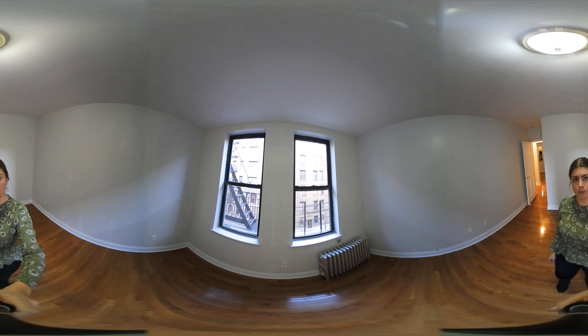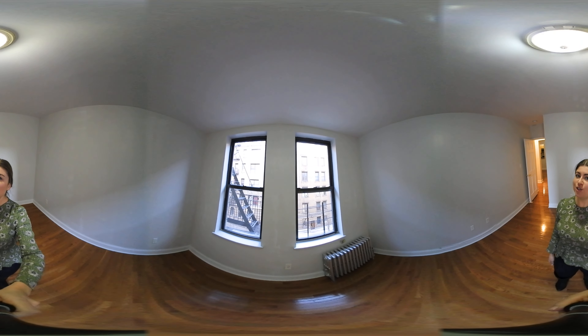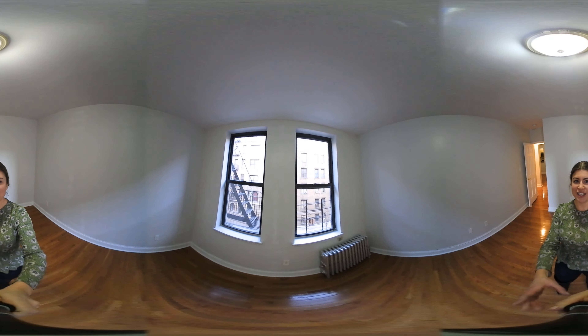If you would like to see this apartment in person, my contact information is in the description box below. And subscribe to our YouTube channel so you can stay up to date on the best listings in uptown Manhattan. Have a great day.